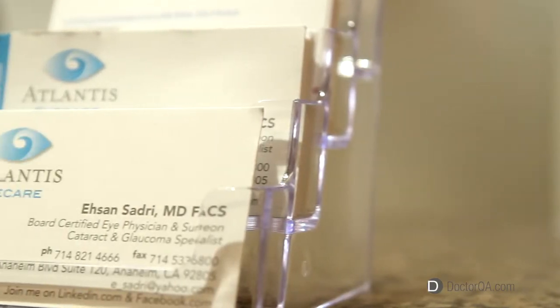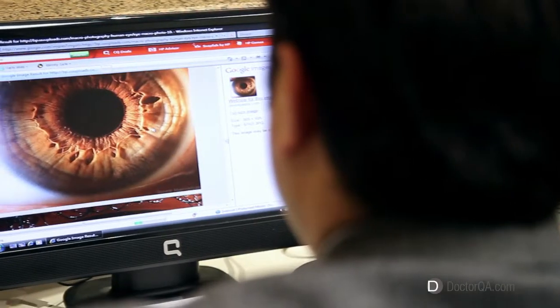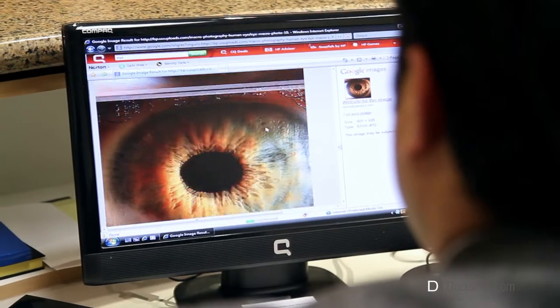Hi, my name is Dr. Hassan Saadri. I'm a board-certified ophthalmologist practicing in Orange County and LA County, and my specialty is focused on cataract extraction surgery, glaucoma surgeries, and LASIK surgeries. I've done 40,000 procedures, and I'm here to serve you.